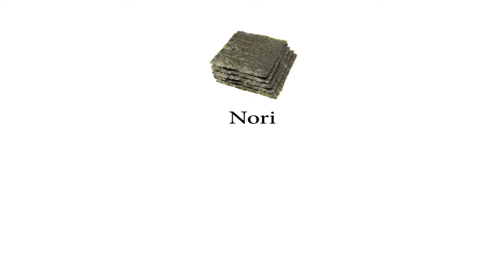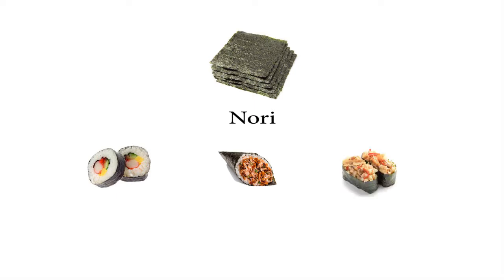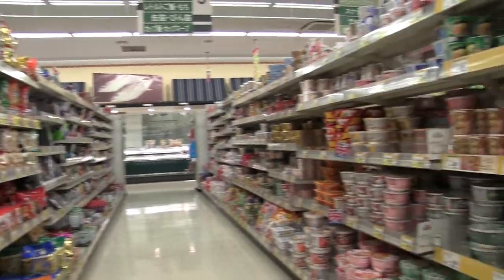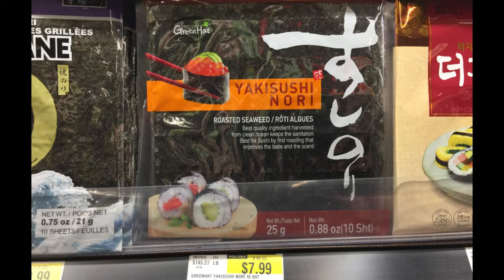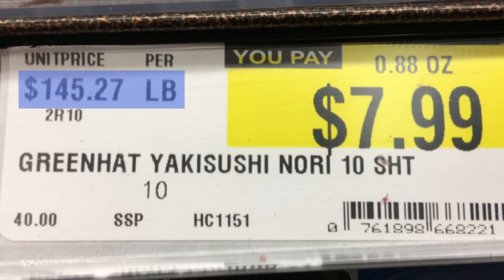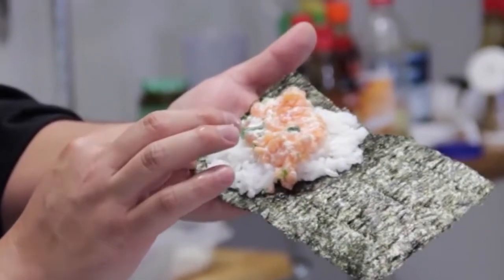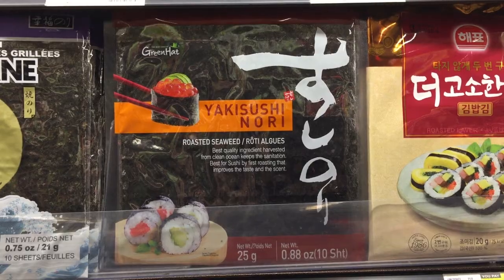Great example. This is Nori — a dried algae, sometimes labeled as seaweed, used in many forms of sushi: sushi rolls, hand rolls, gunkan — you get the idea. In the Nori section of this Asian supermarket, I found this: a 10-sheet pack of a popular brand of Nori. The price? $145 a pound — and 10 sheets will cost you $7.99. Before tax, that equates to $0.79 per sheet of Nori. Believe it or not, one sheet of Nori can at times be the most expensive component in making sushi.